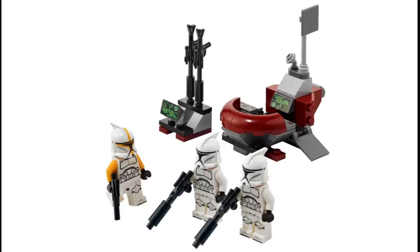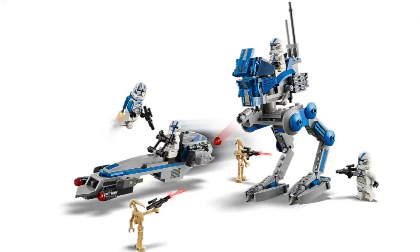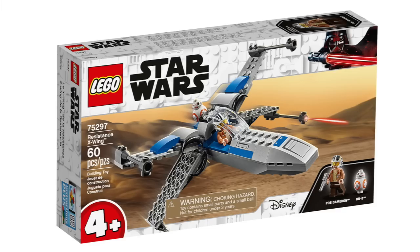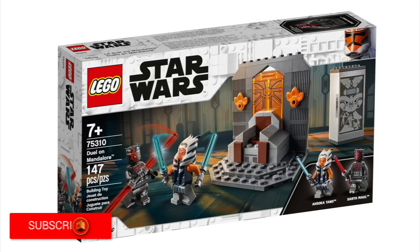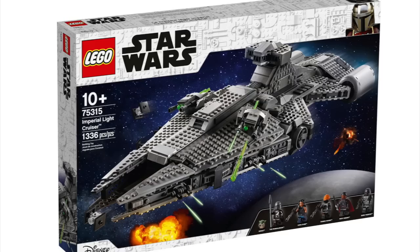Last but not least is LEGO Star Wars. We jump in with Defensive Hoth, Clone Trooper Command Station, the Imperial Star Destroyer — definitely the biggest set in the Star Wars category — Yoda, Boba Fett Helmet, the 501st Legion Clone Troopers — a big one when it first came out and supposedly retiring — Armored Assault Tank, Millennium Falcon Microfighter, Darth Vader Meditation Chamber, Resistance X-Wing, AT-AT versus Tauntaun Microfighters, Trouble on Tatooine, Imperial Shuttle, Scout Trooper Helmet, Imperial Probe Droid, Duel on Mandalore, Imperial Armored Marauder, the Bad Batch Attack Shuttle, Imperial Light Cruiser, Mandalorian Starfighter, the Armorer's Mandalorian Forge, the Razor Crest Microfighter, and the LEGO Star Wars Advent Calendar.